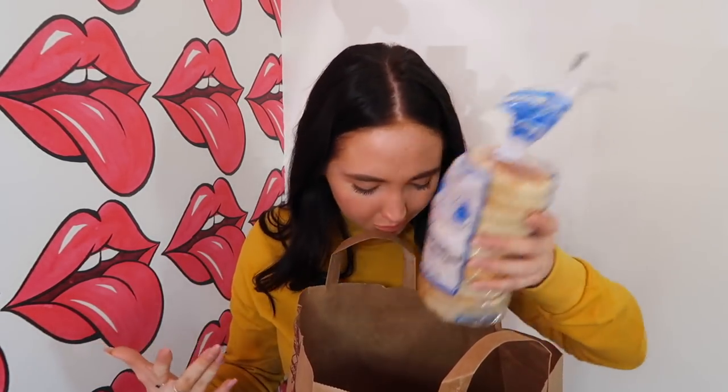If you guys want more 'what I eat in a day' videos — I don't really like doing those, to be honest with you. I don't love doing cooking videos either, but if you guys really want to see them, maybe I'll do them. I got some corn and wheat tortillas. These are for my tacos that you guys will hear more about later on in this video.